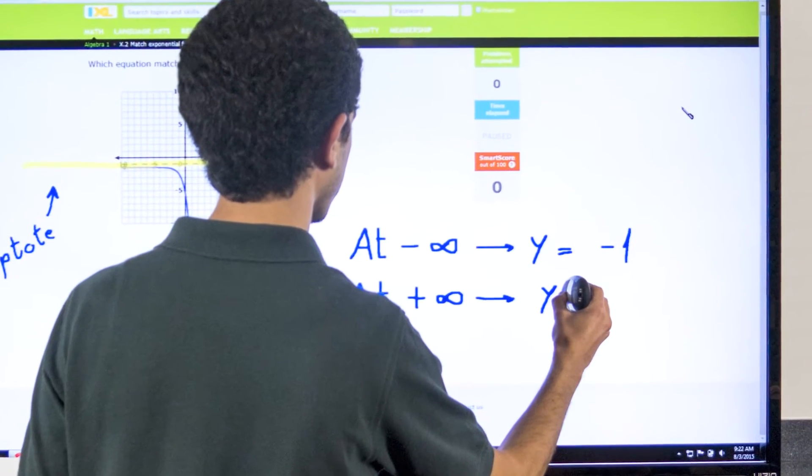So we looked for a solution that would give us the interaction of a chalkboard, a smart board, graphing paper, pen, highlighter, and an eraser — all in one. We found that Penview had all of those at a cost that we could afford to outfit all of our classrooms.